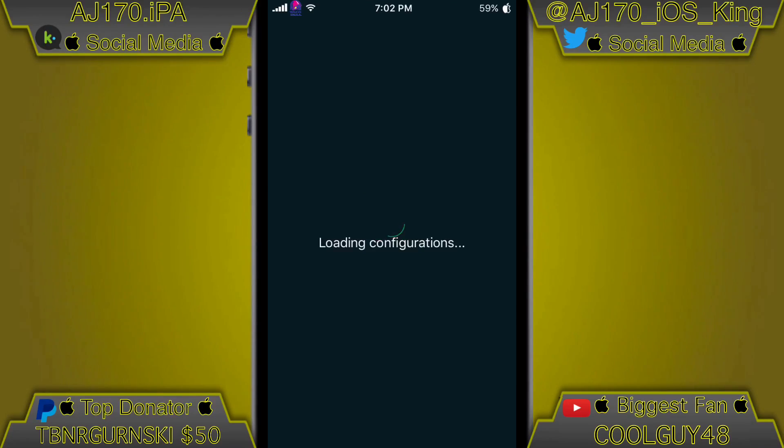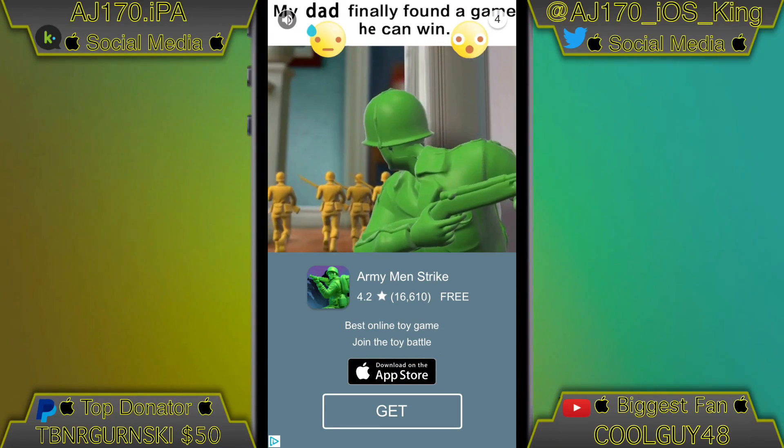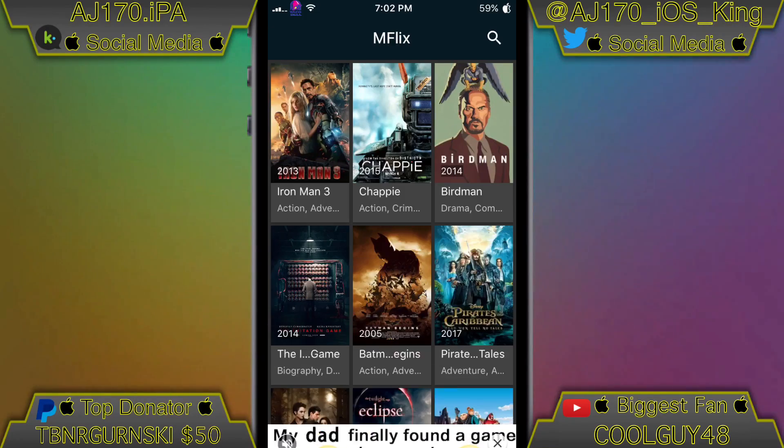A little fact about this app: it's actually from an app called Full Movies Tube, which is known on Android for being a movie piracy app. They made an iOS version and put it on the App Store, which is pretty cool.